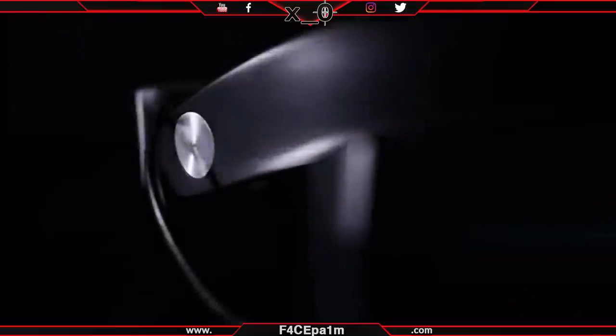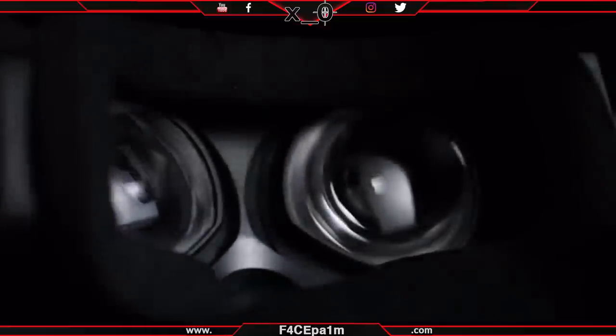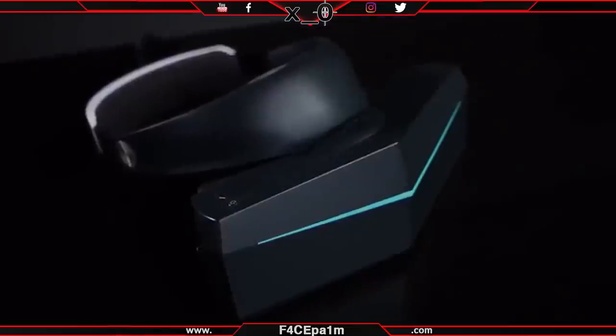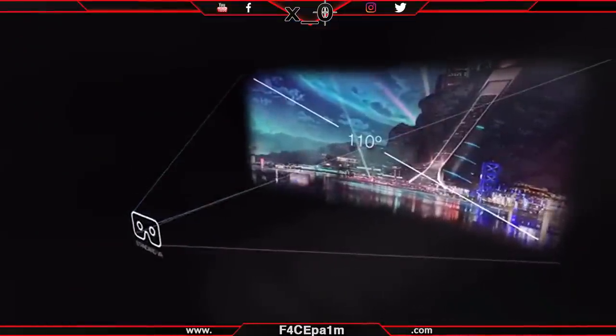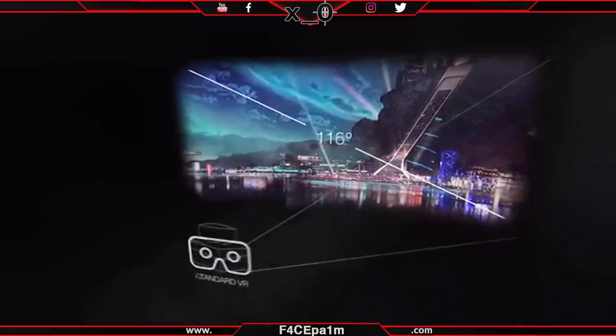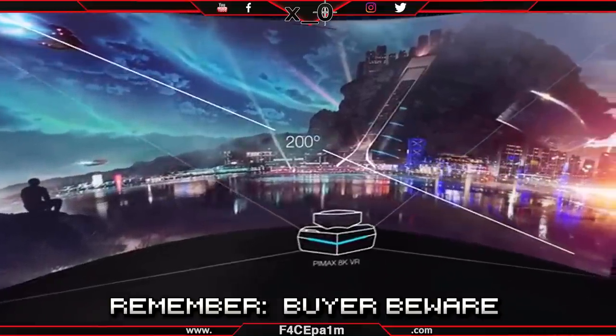All up, despite having a light laugh at their expense, it's great to see these headsets come to fruition and it will be interesting to see if they do actually shake up the industry. If you're willing to take the plunge, wait a little, and field of view is what matters to you, then the Pimax 5K Plus headset sounds like a solid buy.